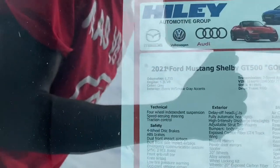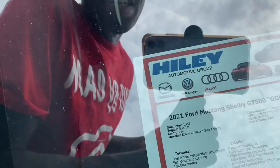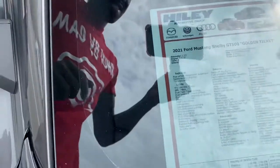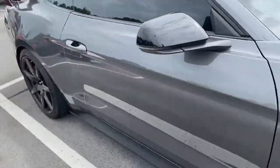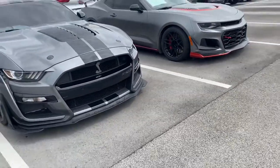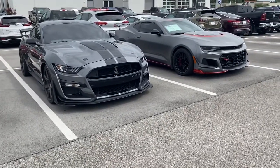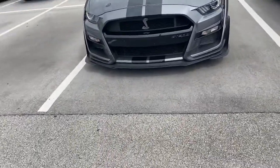Y'all see? Come get it. It's an Audi — a 5.2 liter V8, ebony with a smoke gray accent. Yes. Y'all see that? That's how much of these, you guys. These bad boys right here though. These two bad boys — two bad boys GT500 Shelby. Y'all come get it if y'all like it.